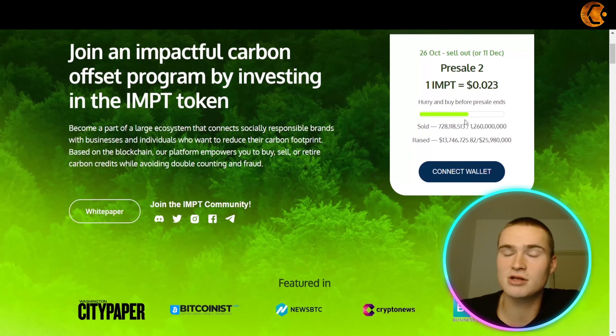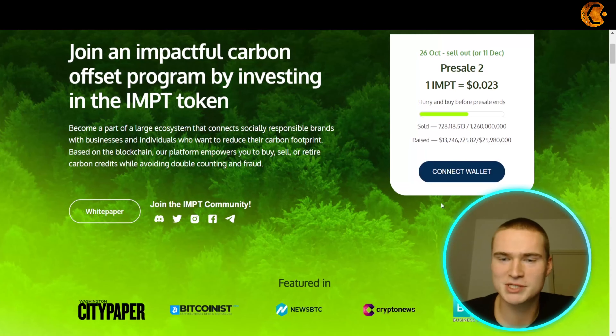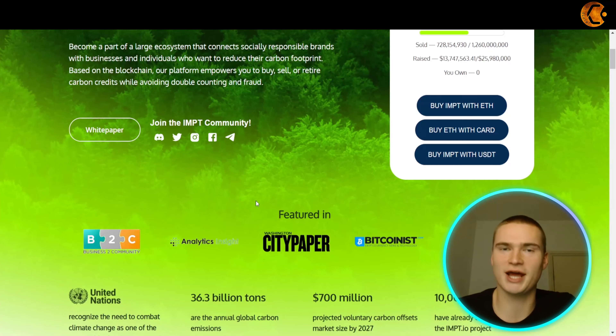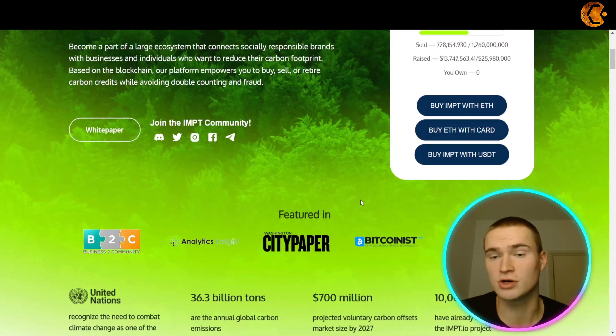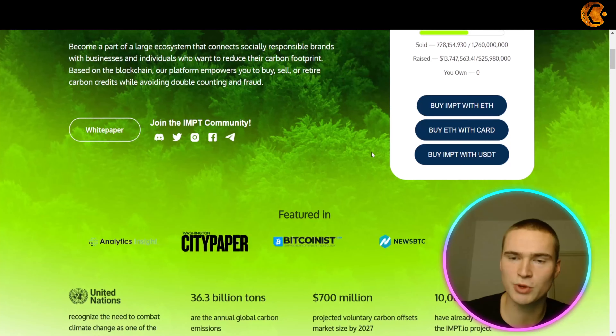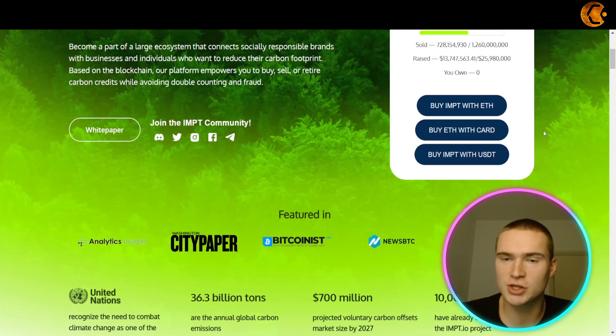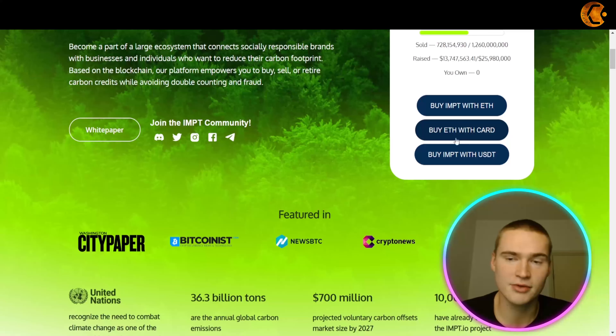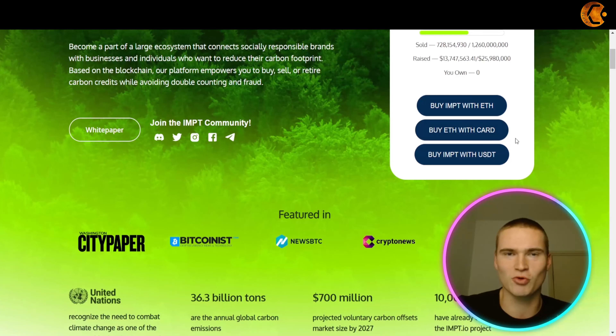You can also collect impt.io points and track your impt.io score based on your activity on the platform and ecosystem. You get points each time you shop, get an NFT carbon credit, or refer new users, and you can get higher points for retiring your carbon credits on the website. All the links will be down in the description.